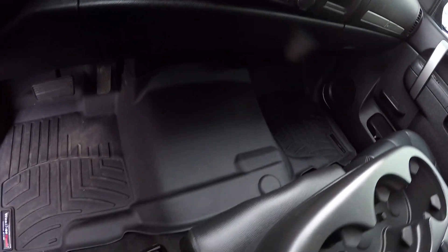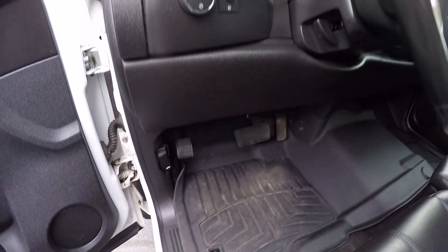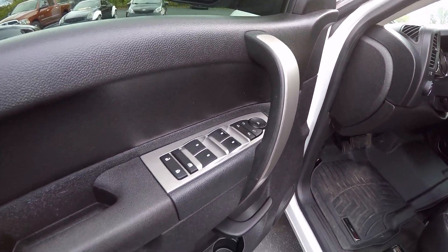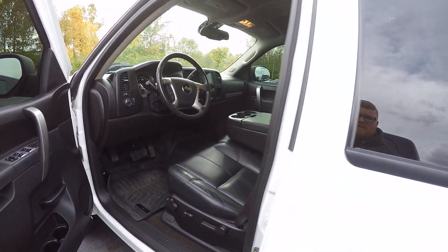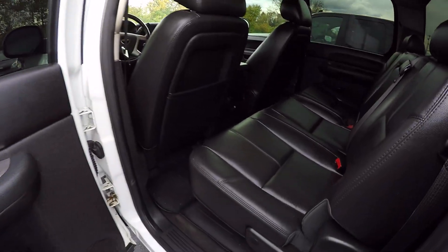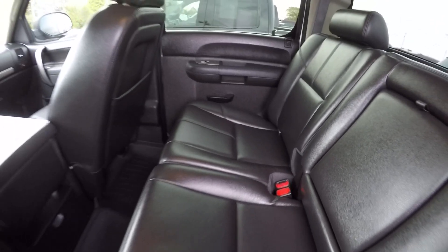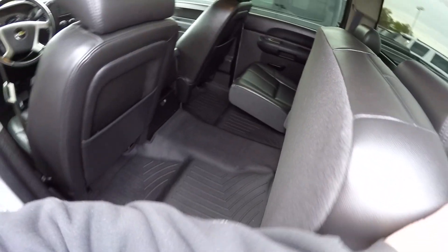It has WeatherTech floor mats. It's four-wheel drive like I said, with power windows, mirrors, and locks. Taking a look in the back seat here — the leather seems to be in immaculate condition. The seats fold up on both sides and there's plenty of room to put stuff in here as needed.